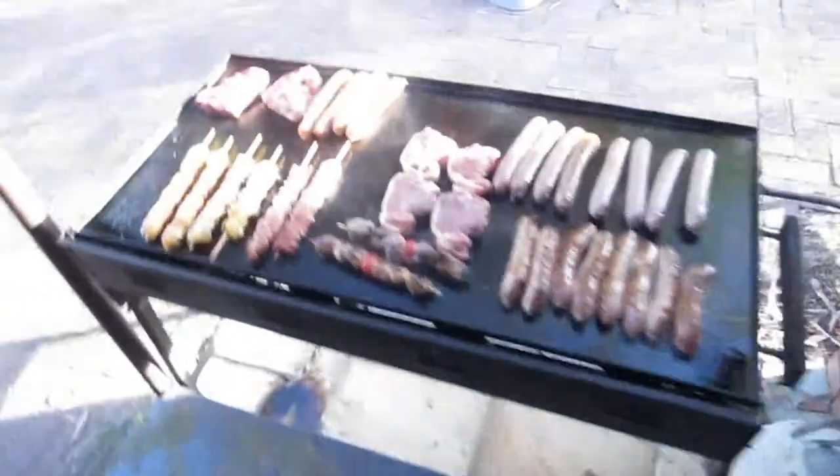I am on barbecue duties. We are cooking up a storm, got a little dance going, cooking and doing some music and stuff like that.